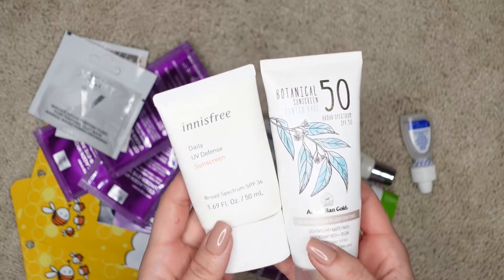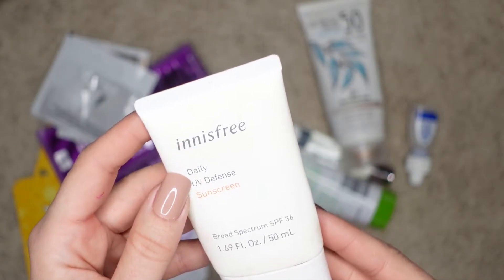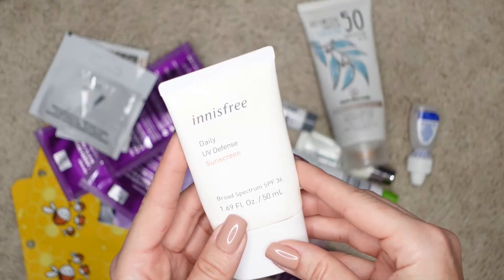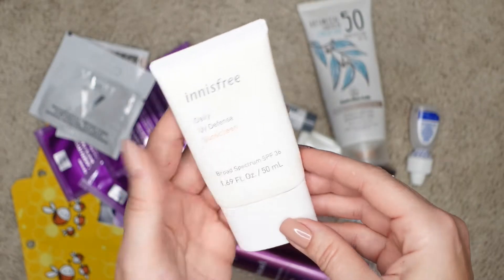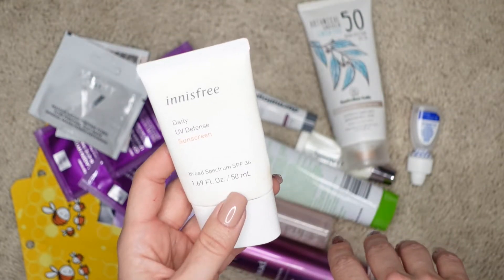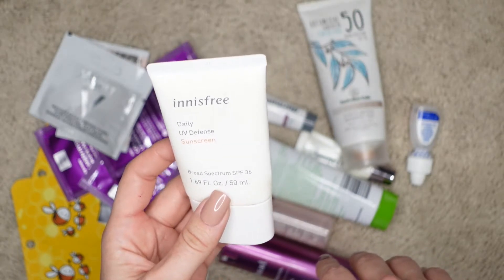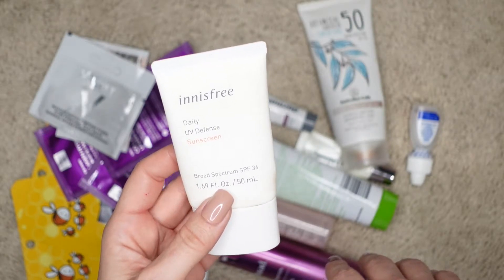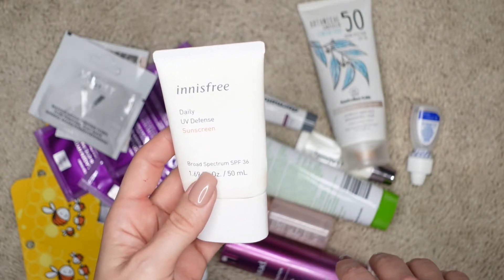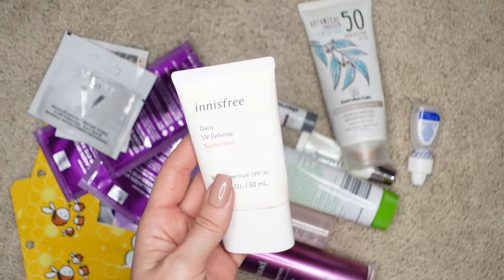So I brought these two sunscreens with me. This was a very basic one by Innisfree — this is a daily UV defense sunscreen, broad spectrum SPF 36. This is a 1.69 fluid ounce container. It's pretty large, almost the size of my hand. This is such a beautiful sunscreen — it's like a hydrating lotion. It's not fragrant, absorbs into skin, hydrates your skin, wonderful, and it's pretty affordable. I definitely love this and recommend it, and I'm actually looking into repurchasing it. Even for my combination oily skin that gets greasy, this works really well.